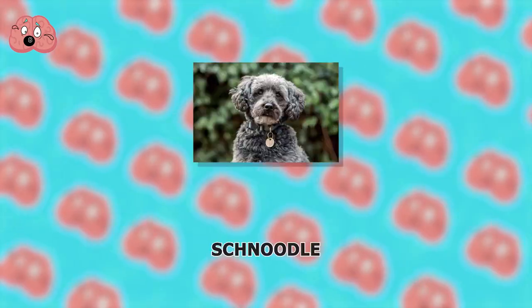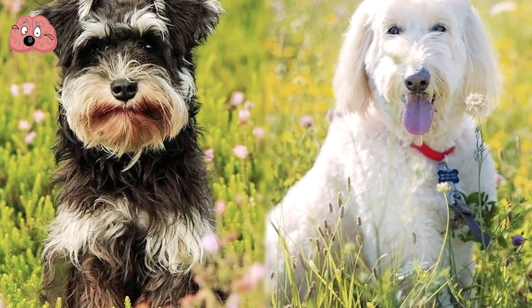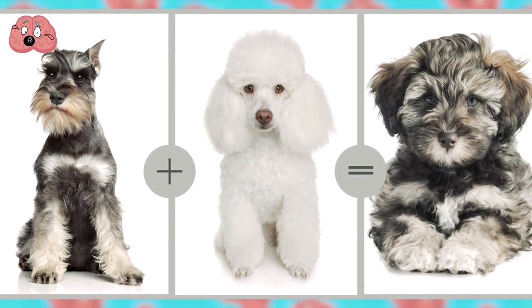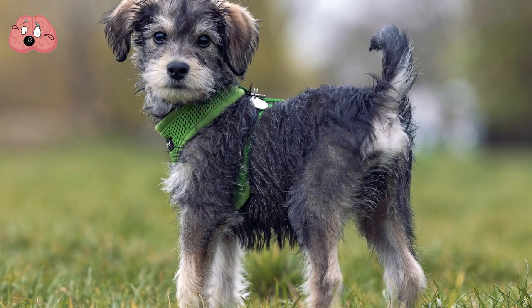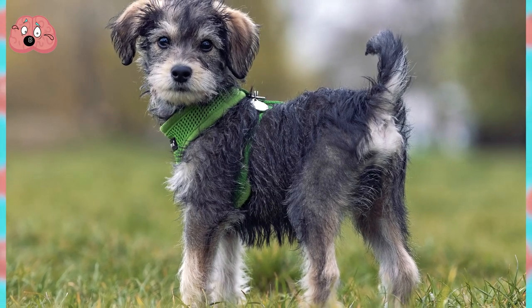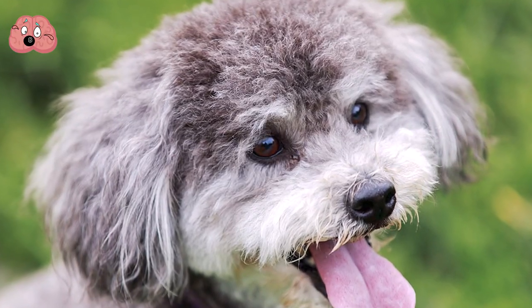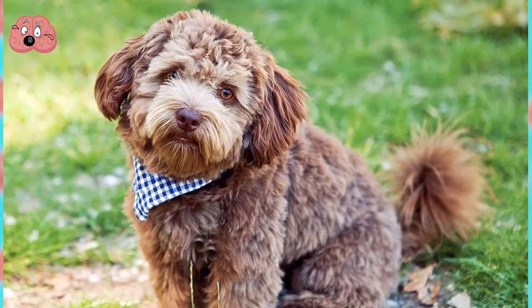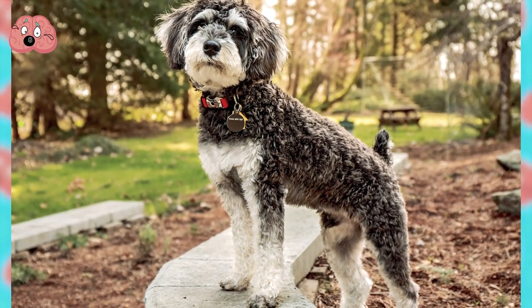Number 8: Schnoodle. Coming in a variety of colors and sizes, this crossbreed made up of a Schnauzer and a Poodle is quite the popular hybrid nowadays. The Schnoodle is a great breed if you're looking for a dog to fill not only a companion role but also a watchdog role. One downside is that they may bark too often, especially with strangers, so it's important to provide the right discipline to nip this trait in the bud when they're younger.